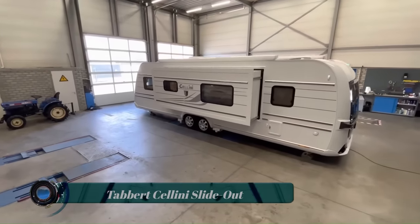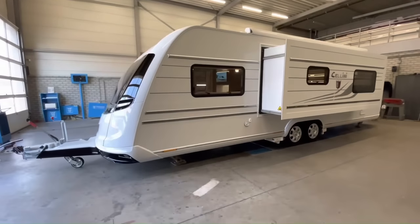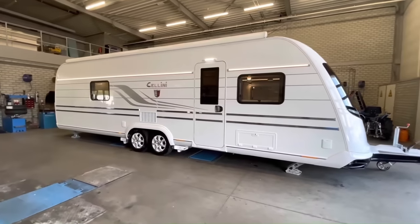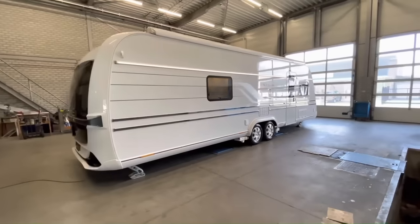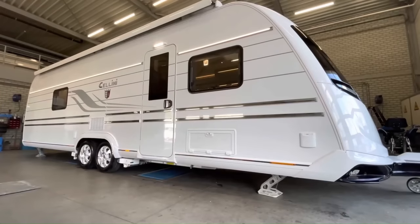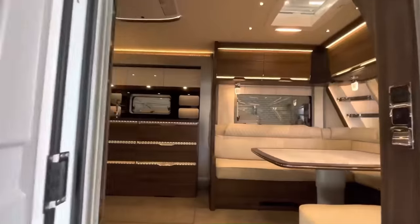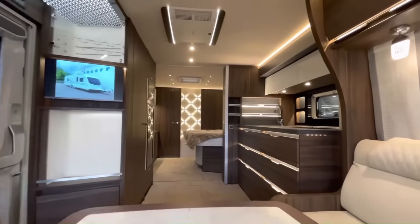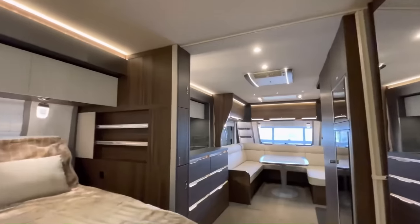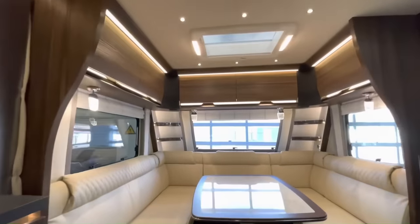The Tabert Cellini slide-out is a luxury caravan with a slide-out section that increases the living space by up to 25%. It is one of the most exclusive caravans on the market, with high-quality materials and finishes throughout. The caravan has a length of 10.27 meters and a total weight of 3,500 kilograms. It has a fixed bed layout, with a large queen-sized bed in the rear and a pull-out bed in the front. The slide-out section is located in the living area and contains a sofa and a dining table.